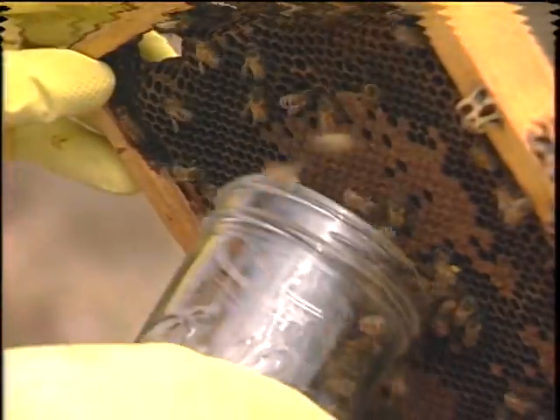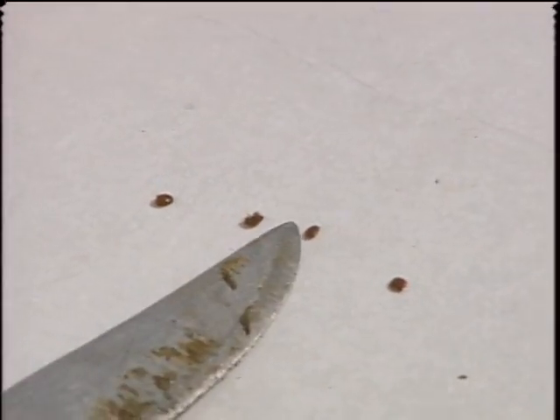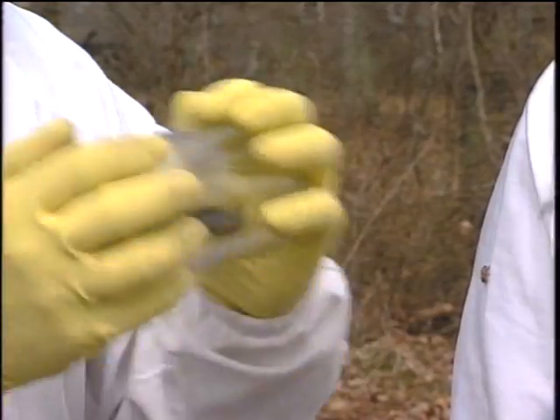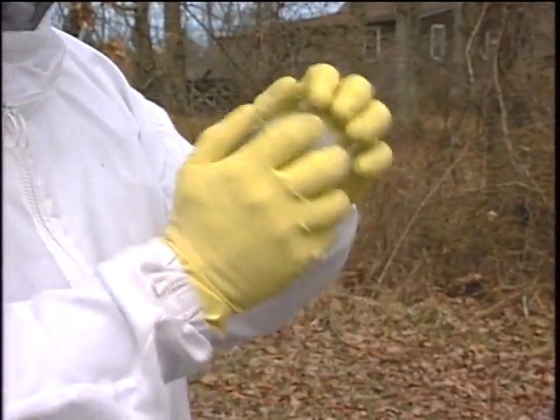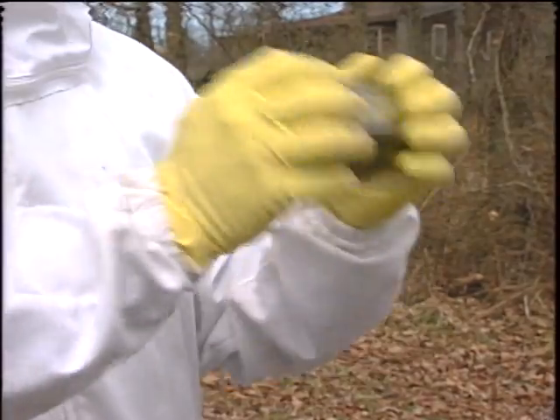To test for the vicious varroa mite, Buchanan must kill a handful of bees with ether. These pinhead-sized specks near the knife point are dead mites infesting the bees. And for each mite that we find and see here, as a rough rule of thumb, there are 500 in the hive.